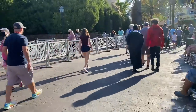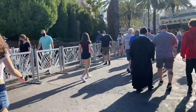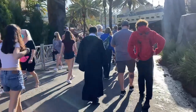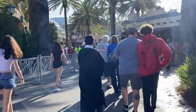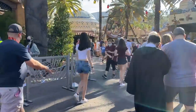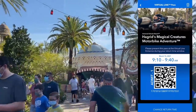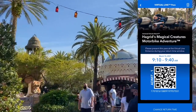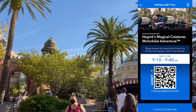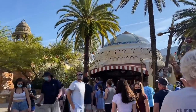The first thing you want to do when you get to Universal, especially if it's busy — right now it's spring break so it's clearly very busy — you want to get a virtual line for Hagrid's Magical Creature Motorbike Adventure. Today I actually looked about 10 minutes before the park opens and I could get one. My advice is to start looking 15 to 20 minutes before the park opens and keep checking back.